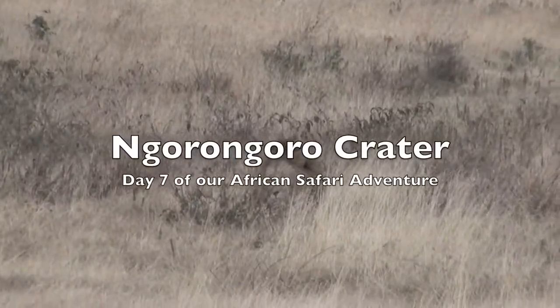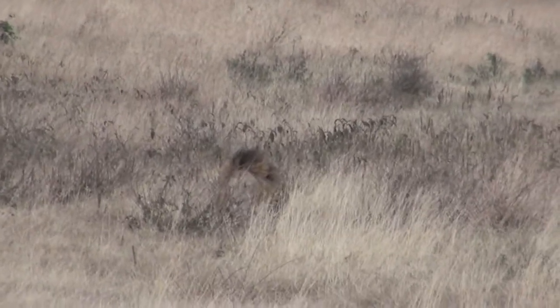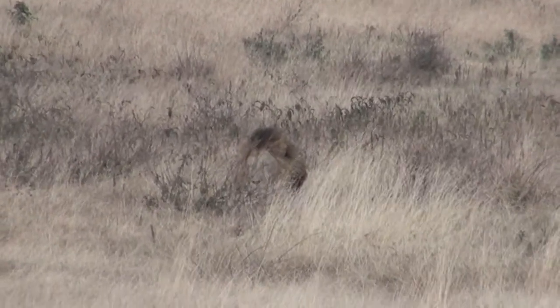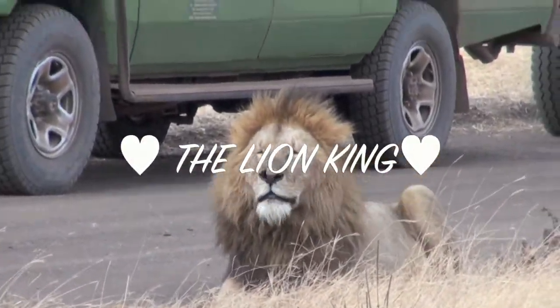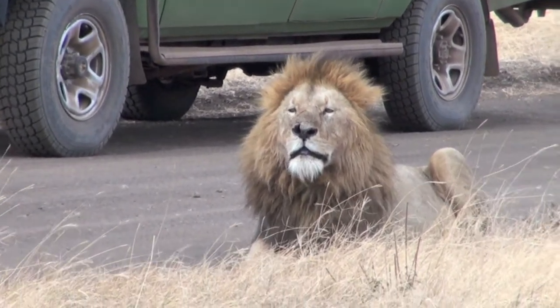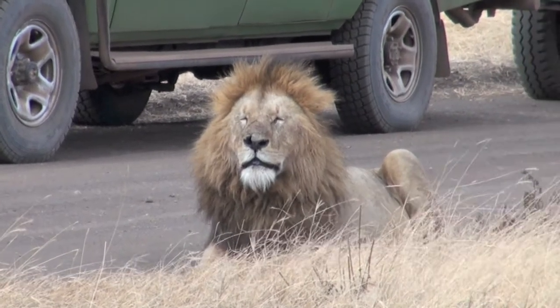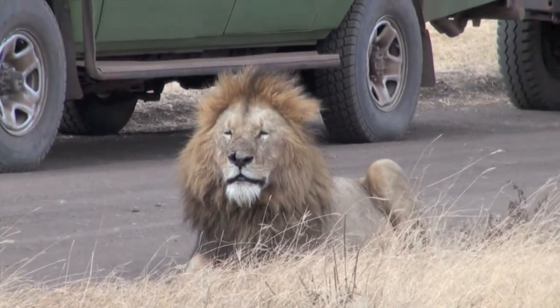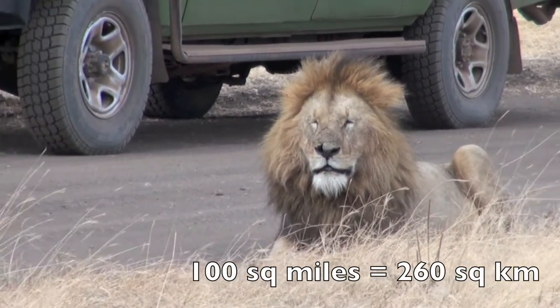The Ngorongoro Crater is one of the world's most amazing natural wonders, and it's the best place in Tanzania to see the Big Five. The crater is a large, unbroken, unflooded volcanic caldera. It formed when a giant volcano exploded and collapsed onto itself some 2-3 million years ago. It is 2,000 feet deep, and its floor covers 100 square miles.